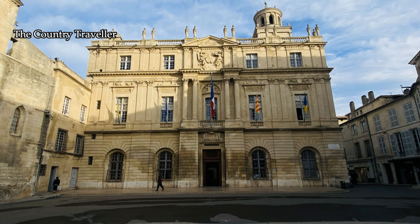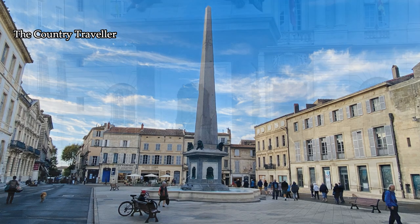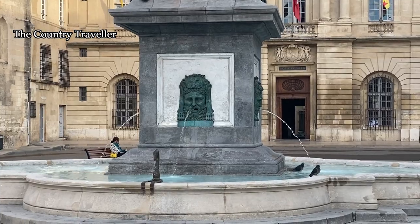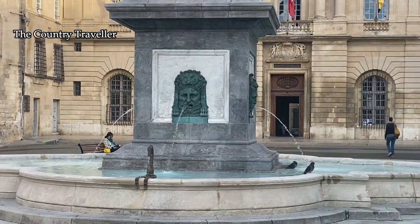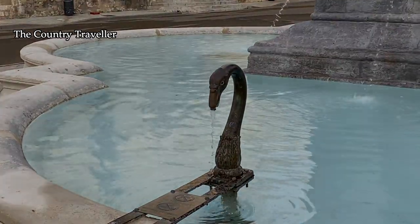This is the Place de la Republique in the city centre of Arles. In front of the town hall we can see an obelisk — a 4th century Roman obelisk which was originally erected in the Roman circus. It was re-erected here in 1676, and the fountain was added during the 19th century.